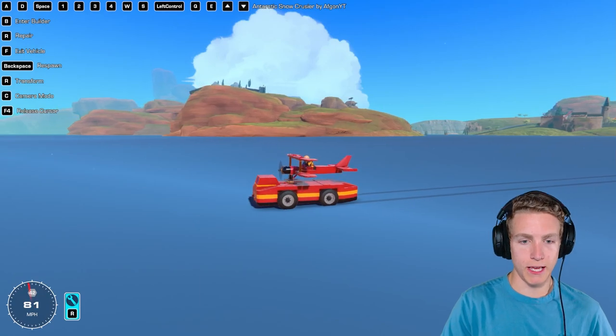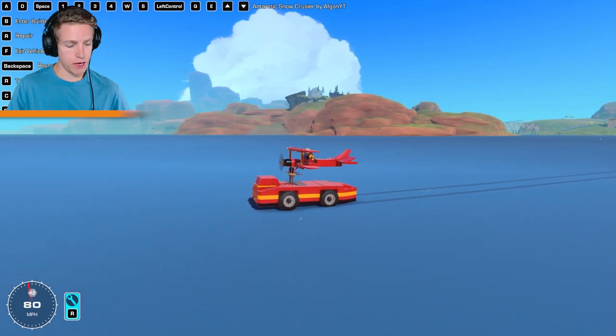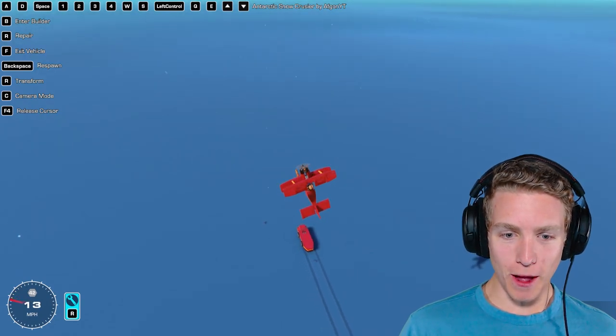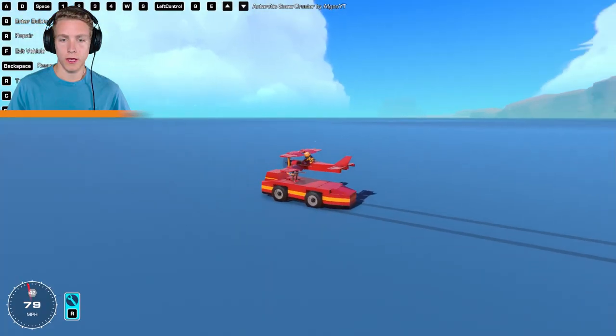We got plenty of speed — almost 100 miles an hour. We go up, pull back, and click E. There we go — see you later baby! Pull up — oh geez, release!